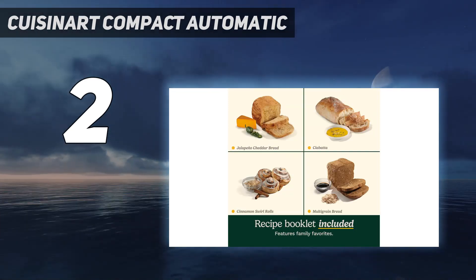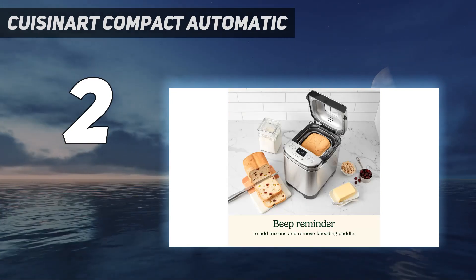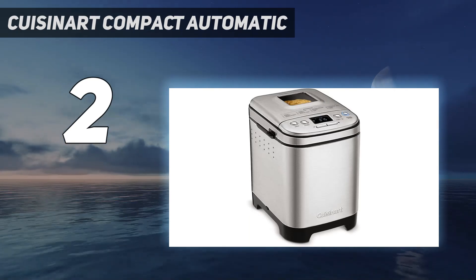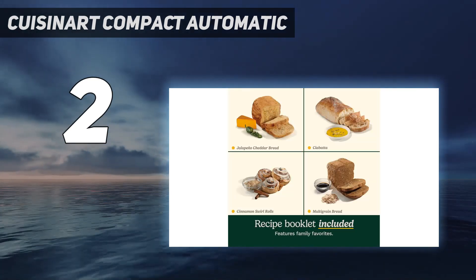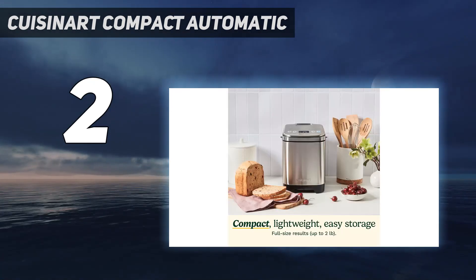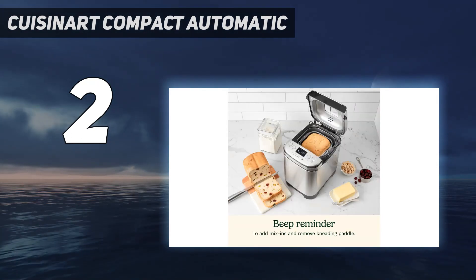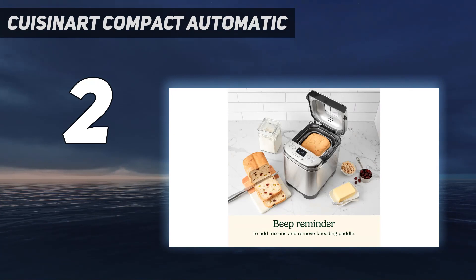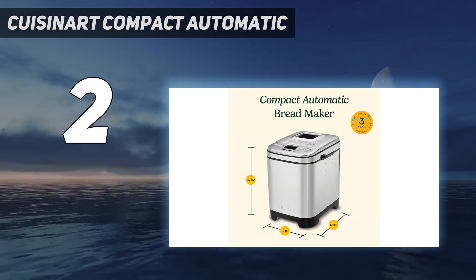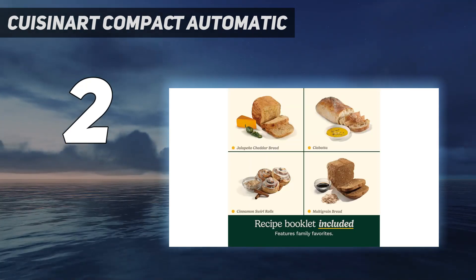It claims to accommodate up to a 2-pound loaf, though we found that the largest dough batches rose into the lid of the machine and then deflated — we'd recommend sticking to 1.5-pound recipes. We found a lot to love with this bread maker. It was very easy to use with an intuitive and clear control panel. White bread came out evenly browned and bubbly inside, and the banana bread was soft and golden brown with no sticking to the pan. One downside is that there's not enough room for insulation — the outside of the unit got very hot during baking.